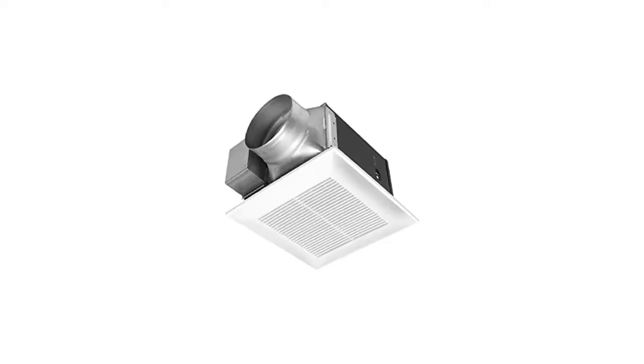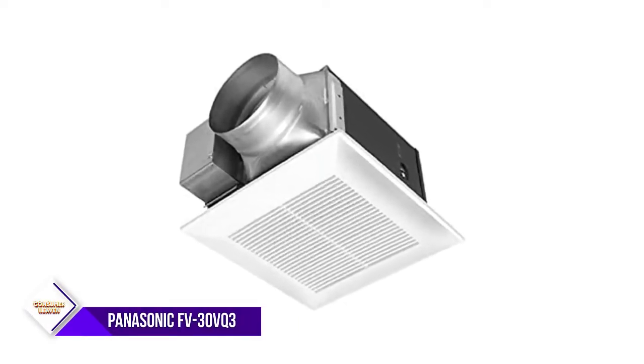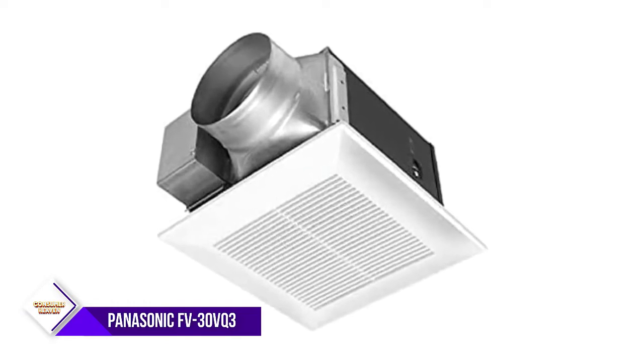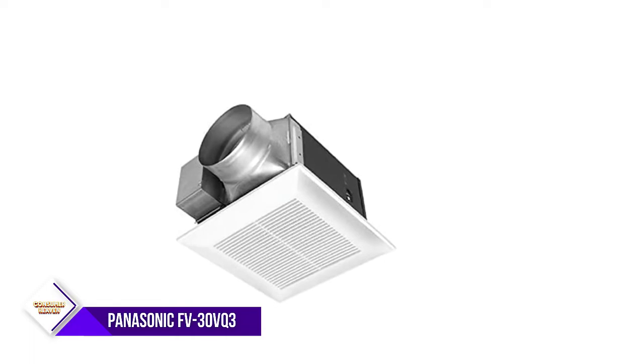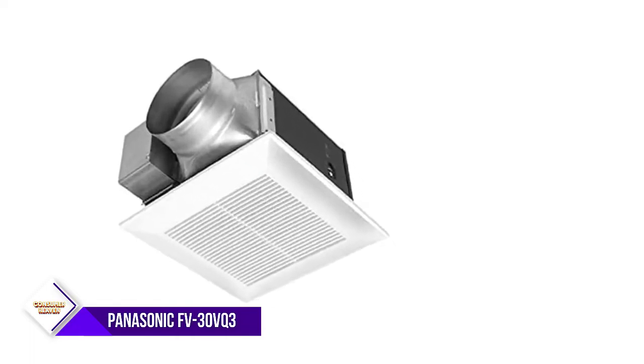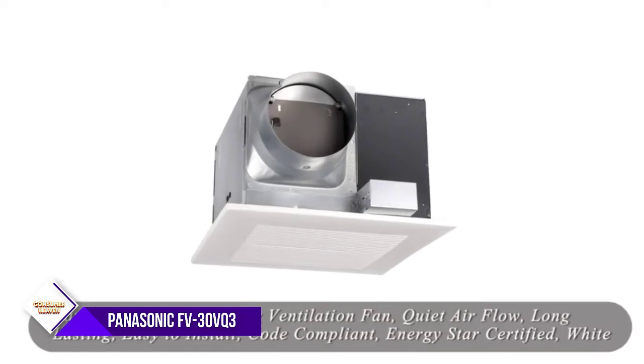Number six: Panasonic FV-30VQ3 ventilation fan. The Panasonic WhisperLight ventilation fan is a powerful and quiet fan that is perfect for light commercial applications. This fan moves 290 CFM of air at 2.0 sones, making it a great choice for rooms that need a little extra ventilation.